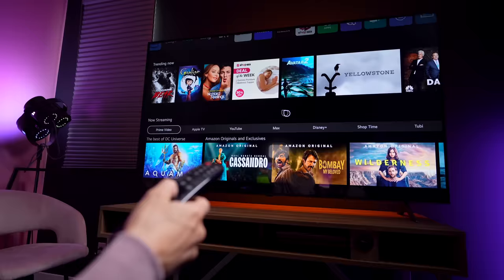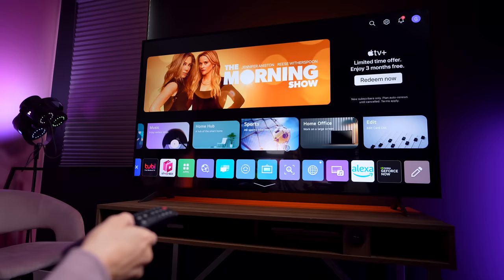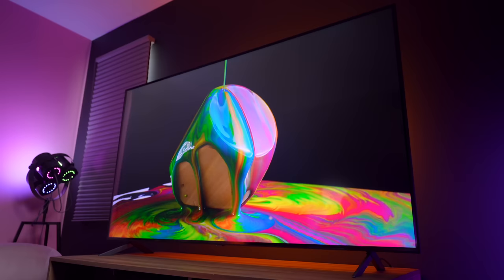My favorite part about this TV is how convenient it is to use. The Magic Remote makes it super simple to navigate ThinQ and WebOS, making finding content easy. The first thing that you'll notice is how rich these colors are. And again, this is a YouTube video and you are watching this compressed, so it is kind of hard to tell unless you are actually here in person. But from all of the TV reviews that I've done, I think you can get a pretty good sense of how incredible this looks.